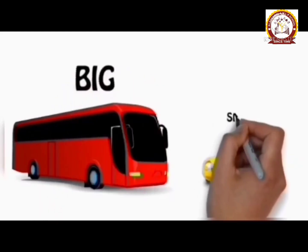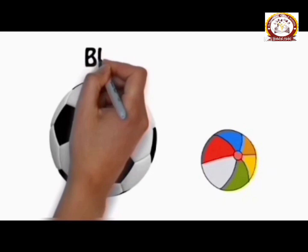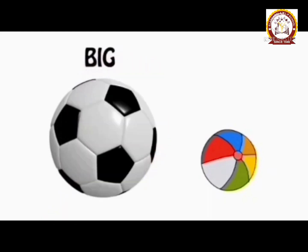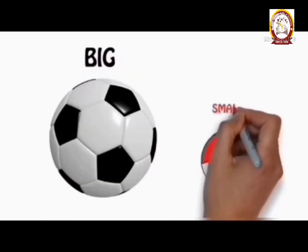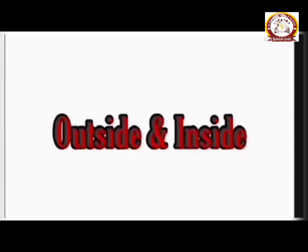Look at the next picture. What do you see there? Which is big? Which is small? Good. The football is a big ball, and the colorful ball is a small ball.